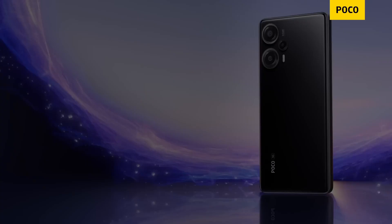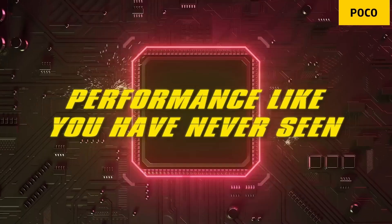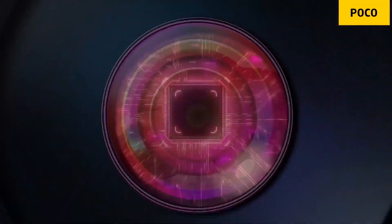It has a 4nm technology chipset. Android 13 is also available with MIUI 14. LPDDR5 RAM and UFS 3.1 storage are also available on the POCO F5.